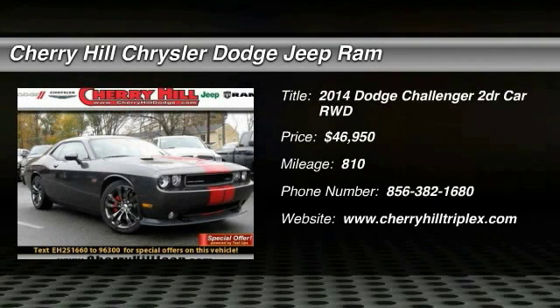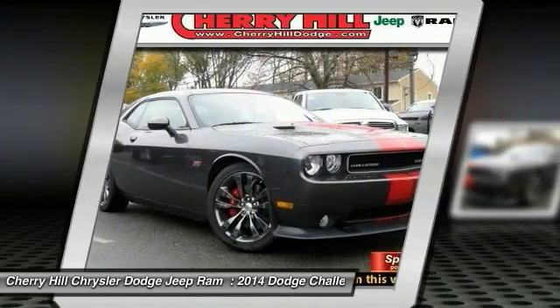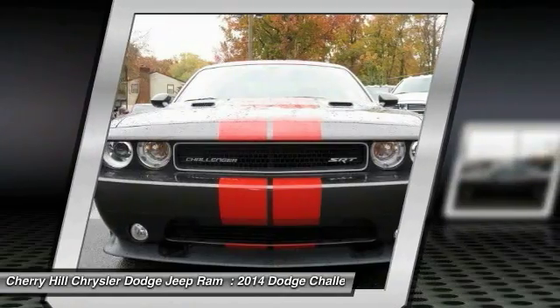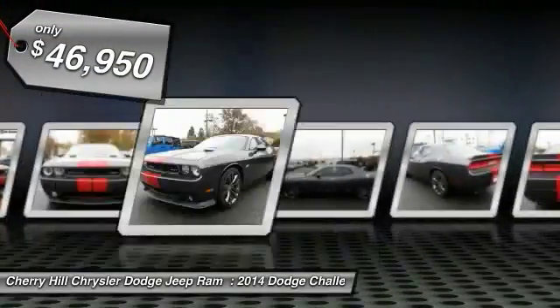The 2014 Challenger — rated most appealing mid-sized sports car by J.D. Power & Associates. The Dodge Challenger delivers on style and performance. It's powerful, practical, and efficient, and is priced below $50,000.